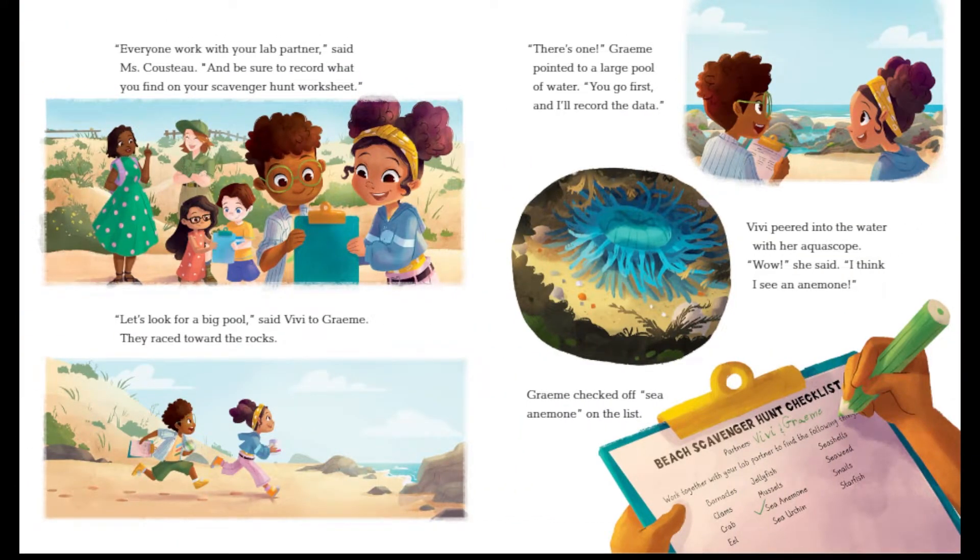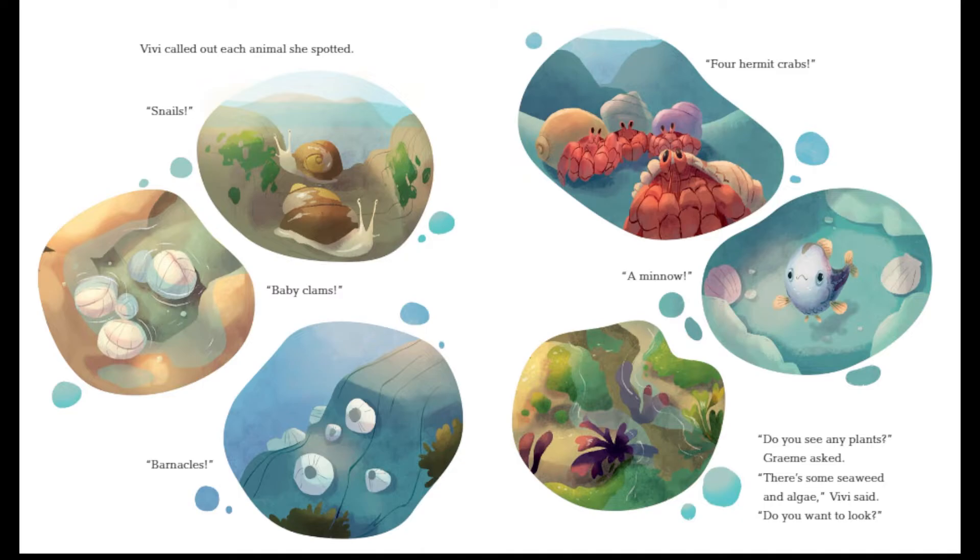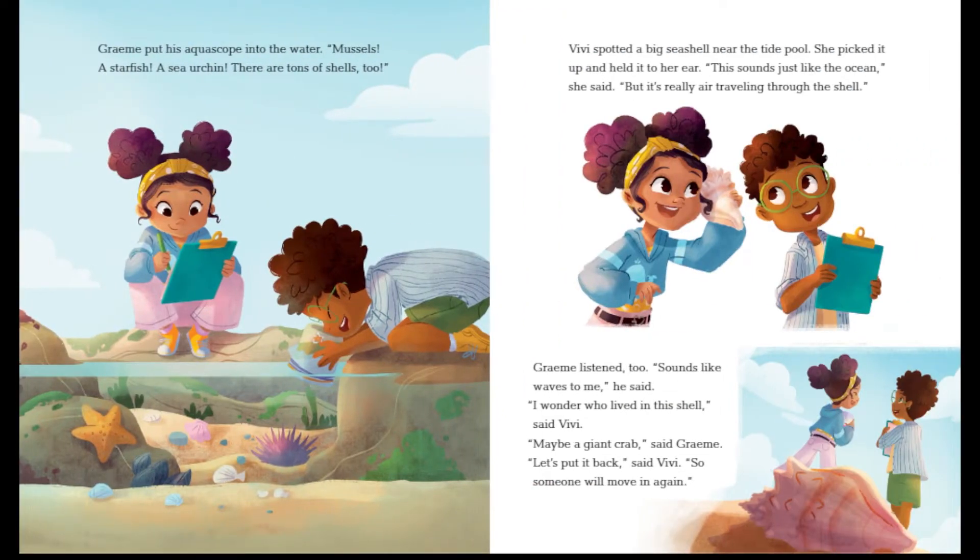"Everyone work with your lab partner," said Ms. Cousteau, "and be sure to record what you find on your scavenger hunt worksheet." "Let's look for a big pool," said Vivi. They raced towards the rocks. Gramey pointed to a large pool of water. "You go first, and I'll record the data." Vivi peered into the water with her aquascope. "I think I see an anemone." Gramey checked off sea anemone on the list. Vivi called out each animal she spotted: snails, baby clams, barnacles, four hermit crabs, a minnow. "There's some seaweed and algae," Vivi said. Gramey then looked and spotted mussels, a starfish, a sea urchin, and tons of shells.